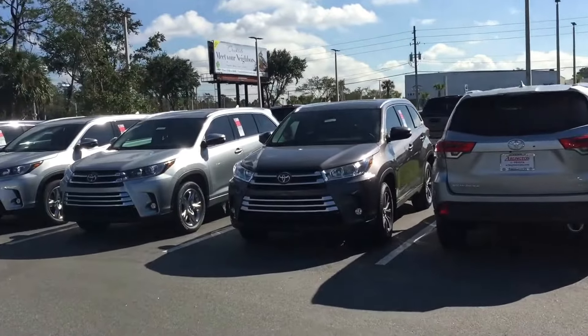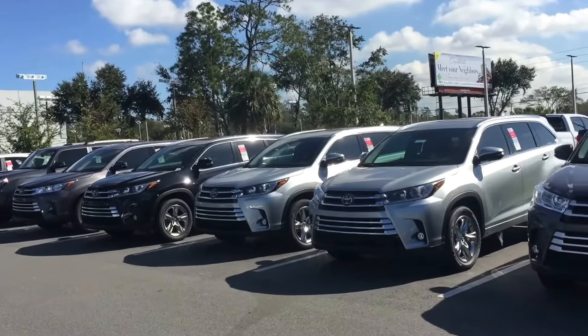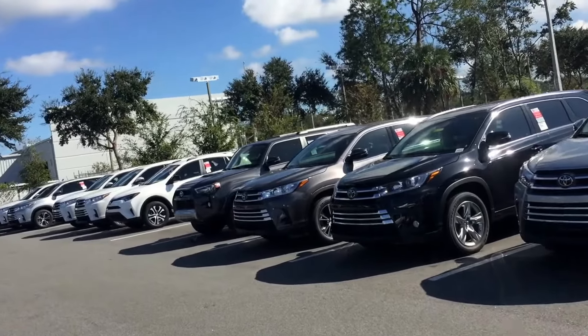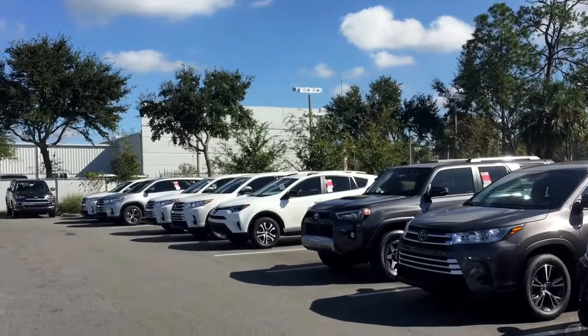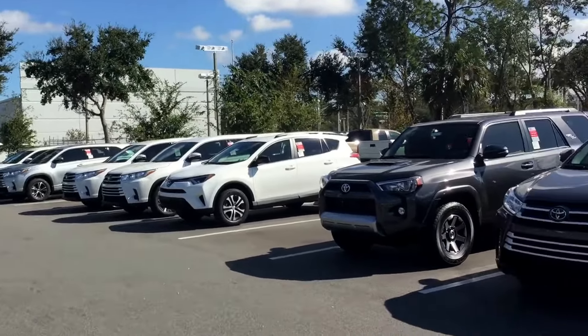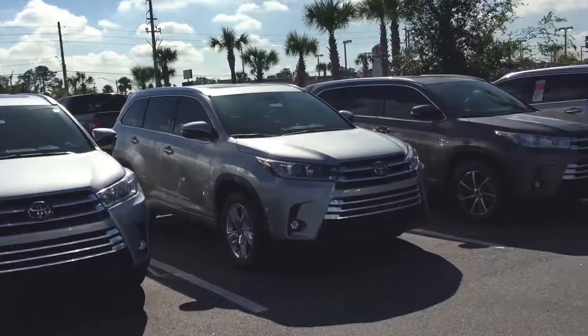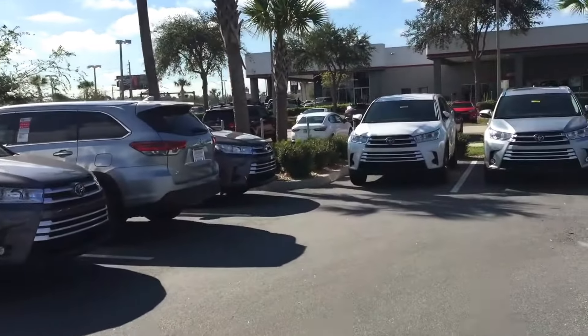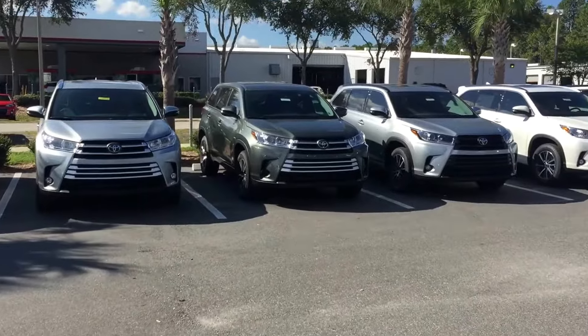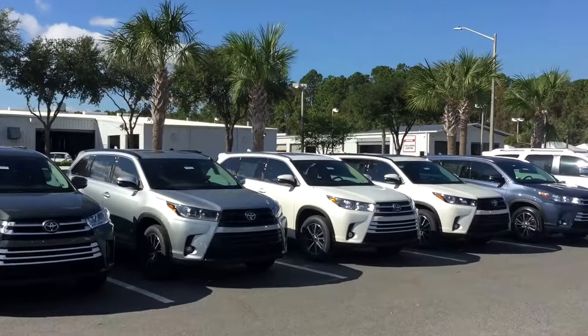2017 and 2018 Highlanders are definitely in stock — all trim levels: the LE, LE Plus, XLE, SE, Limited, and Platinum are all available. All the different colors that you can see here: black, white, silver, gray, blue, red. As long as Toyota makes it, we have it. The 2017s are still available and are being heavily discounted online.